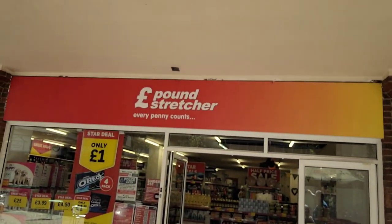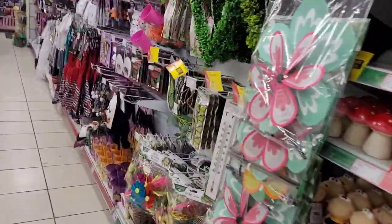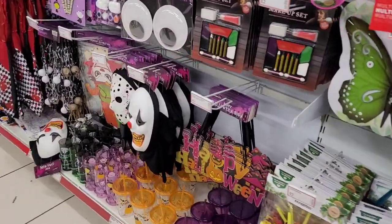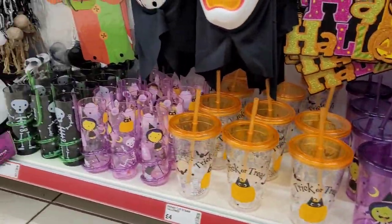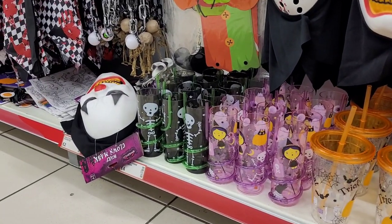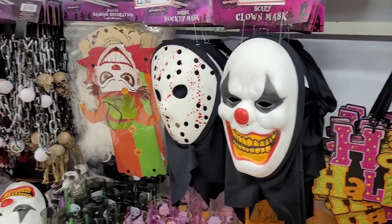This is our third shop today and we found out that Faye got Halloween merch at an old pound stretcher, so we're gonna go check it out. She's found puppy pads. We have found the section — these are the exact same ones they had in the other shop. Yeah, Jason mask.